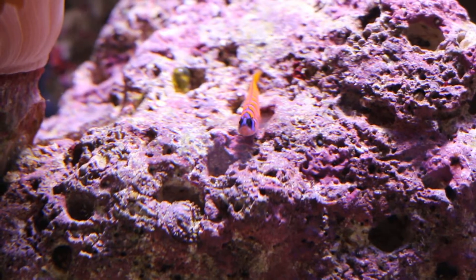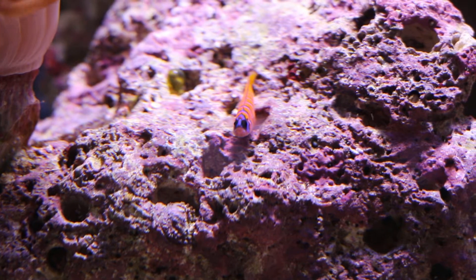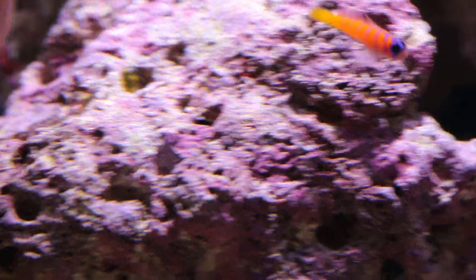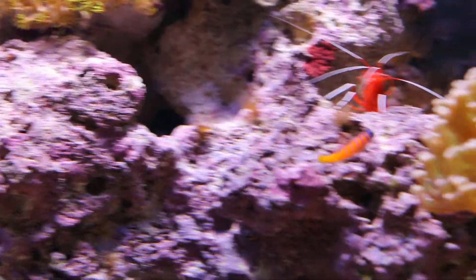This little goby guy — apparently he was supposed to die because he is a cold water fish, but this tank is at 76 to 78 all the time and he is doing just fine. Still.